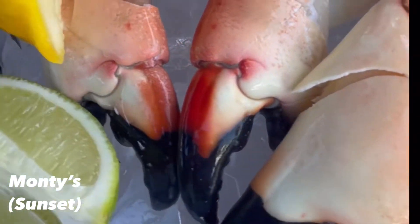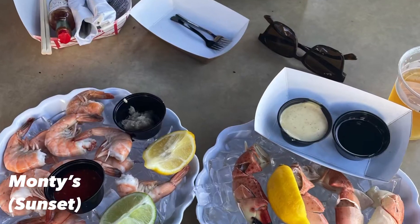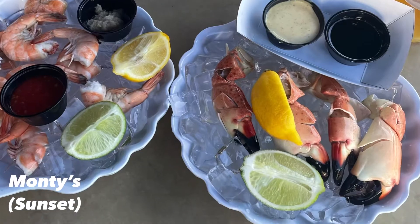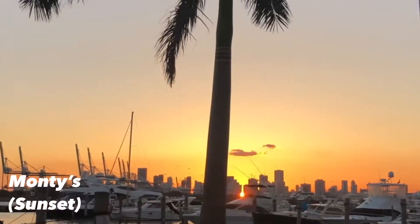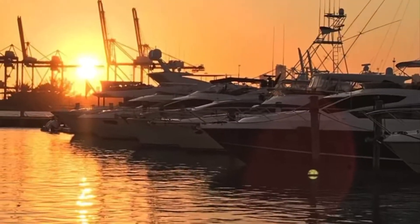Now if you know me, you know I love some stone crab claws and some Key West pink shrimp. Monty's does a great job and has a pretty decent happy hour, Monday through Friday 5 to 7. If you do go for happy hour, you have to make sure you catch sunset because it's one of the best vistas in the entire city.